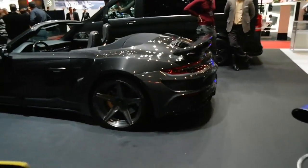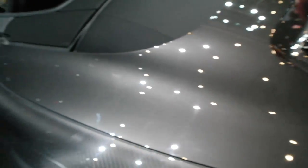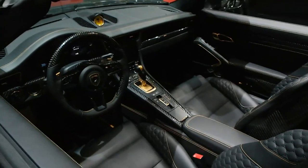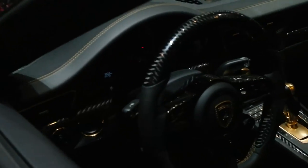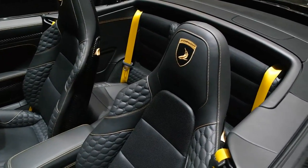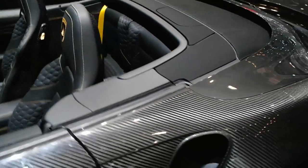Over here we have a Turbo S cab which is heavily carbon-laden. Taking a peek inside, you can see it's got a completely custom interior — a gold gear stick and tons of carbon as well. Have a look at the seats too, they're very unusual. The yellow seat belts stand out loads, and the Top Car logo is embroidered in there as well.